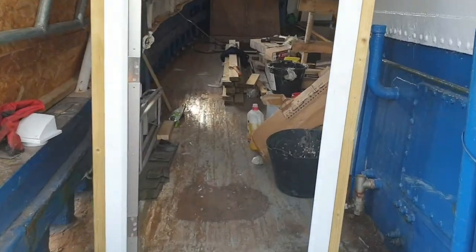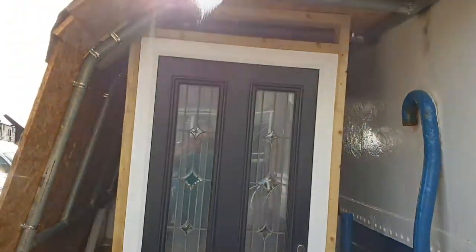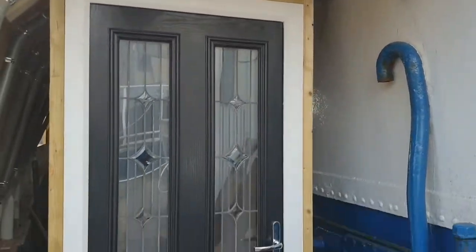The front door's in — I'll show you the front door actually, which is quite nice. Got a nearly new black composite door.